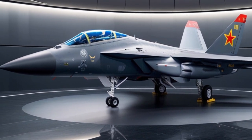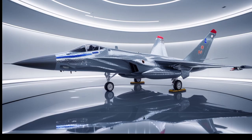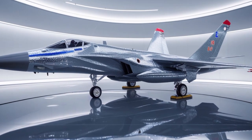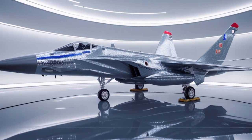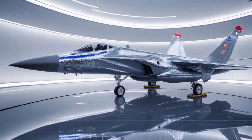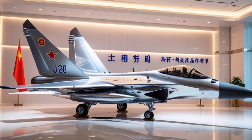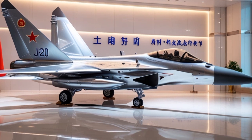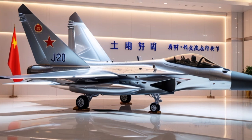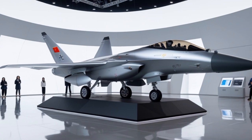The cockpit of the 2025 Typhoon is fully digital and designed for maximum situational awareness. It features a wide-angle holographic head-up display (HUD), three full-color multi-function displays (MFDs), and voice command capability. Pilots can access navigation, targeting, communications, and threat data with minimal distraction. The Direct Voice Input (DVI) system allows pilots to issue commands verbally, reducing workload and increasing reaction times in combat scenarios.